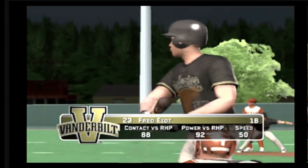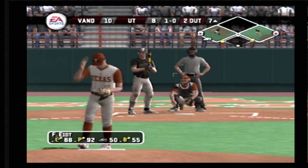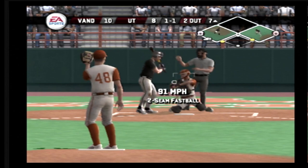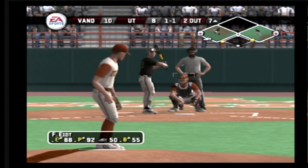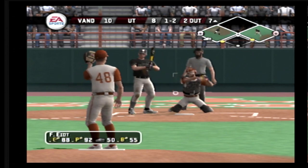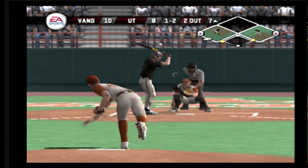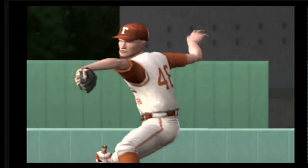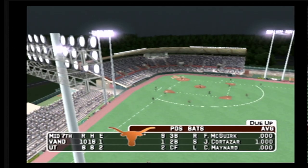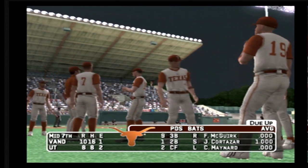Number 23 is up next. He takes a fastball high — one and oh. That's a strike on the inner half. Fastball on the corner for a strike. One and two — and the side is out, swung on and missed for strike three. A great pitcher's pitch. Vanderbilt strands two and we're headed to the bottom of the seventh. It's ten to eight. The bats are coming alive — they now lead this game.